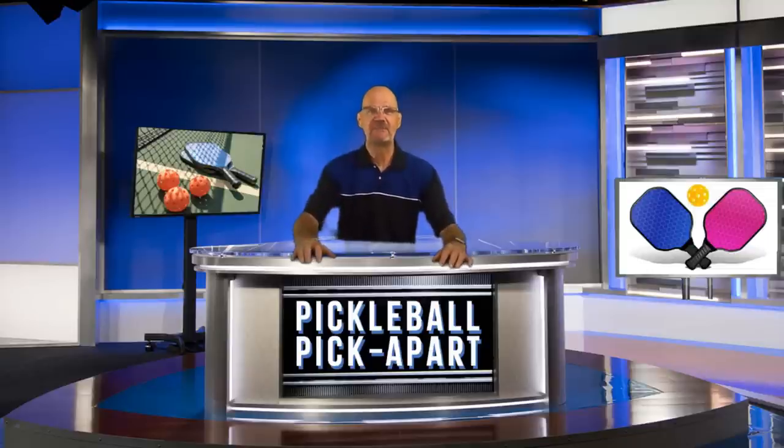Hello and thanks for tuning in to my YouTube channel, Pickleball Picklepart. My name is Rory. I take videos of pickleball games off of YouTube and I critique the play on the court. Watching my videos will help make you a better pickleball player.